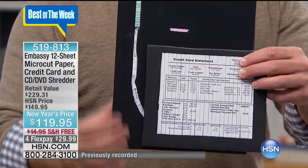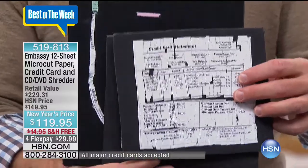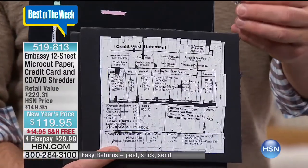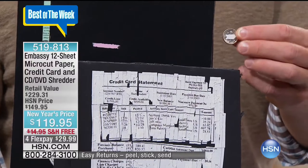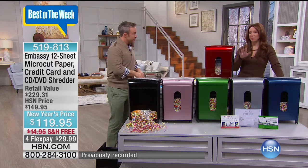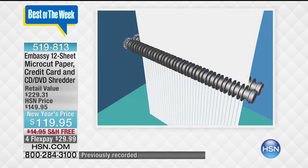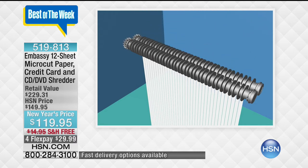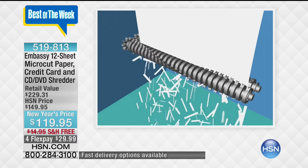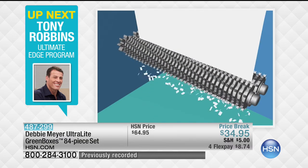A lot of us have a shredder at home, but with strip shred you can grab a handful and piece it together. With cross cut it's smaller but they'd still piece it together — and we normally find out when they run our credit to buy a house or car. But look at how small the micro cut is — smaller than the tip of a dime. They don't want to go through thousands of pieces to piece it together; they'll move on to the next house. A caller from Florida actually caught somebody red-handed taking things out of her garbage. Once it's at the curb, it is completely fair game.